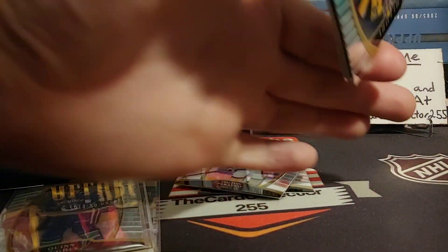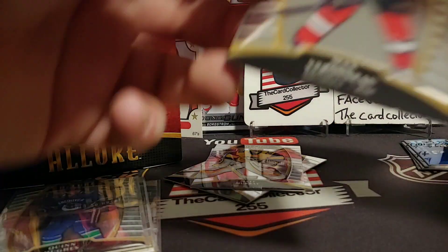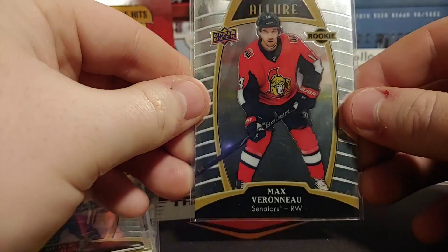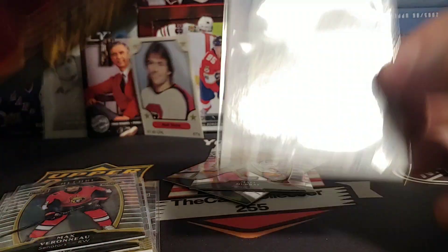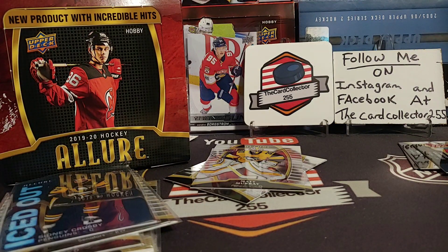Let's get into this. Hopefully we don't pull back-to-back hits. We got a Ryan Murray — pretty nice. Everything I pull is for sale or trade. We got Max Veranu for the Senators — maybe a Series 2 Young Gun. Very nice. We actually got an Iced Out of Sid the Kid. So we're talking six cards per pack, eight packs per box — not big figures. But Iced Out is one of the harder inserts to get. Definitely pulling some good stuff.